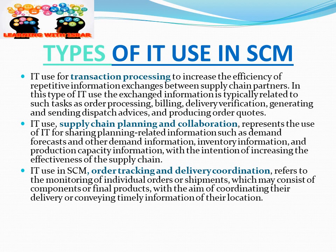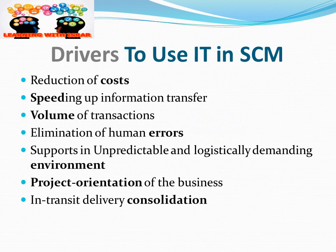IT is used for transaction processing to increase the efficiency of repetitive information exchange between supply chain partners. The information exchanged is typically related to tasks such as ordering, pricing, billing, delivery verification, generating and sending dispatch advices, and producing order codes. The drivers for using IT in supply chain include cost reduction, speeding up transaction volume, elimination of human errors, and support in unpredictable logistically demanding environments.